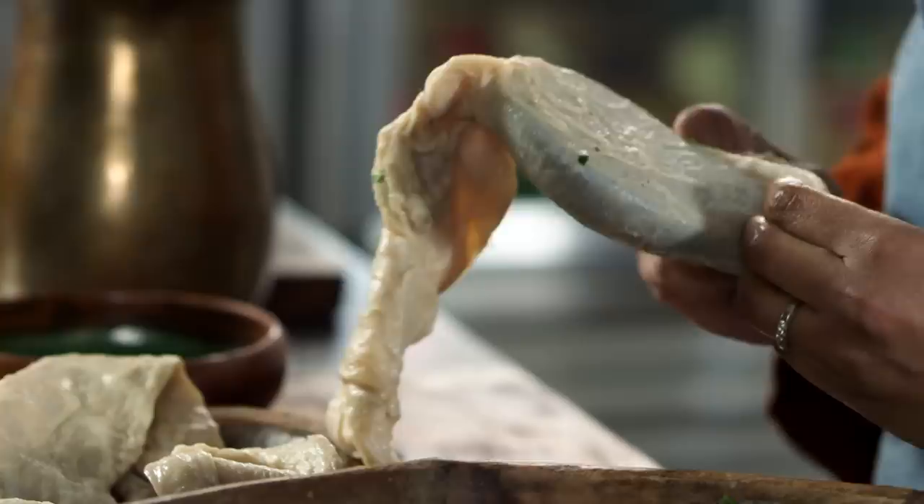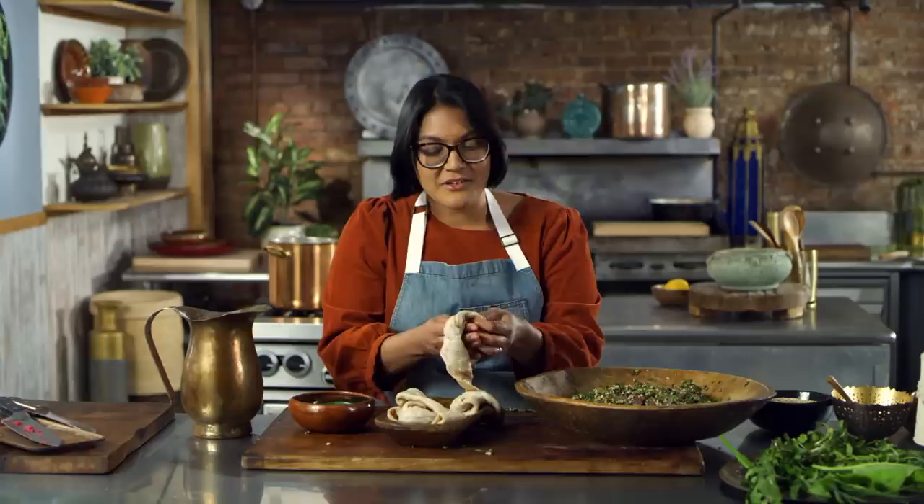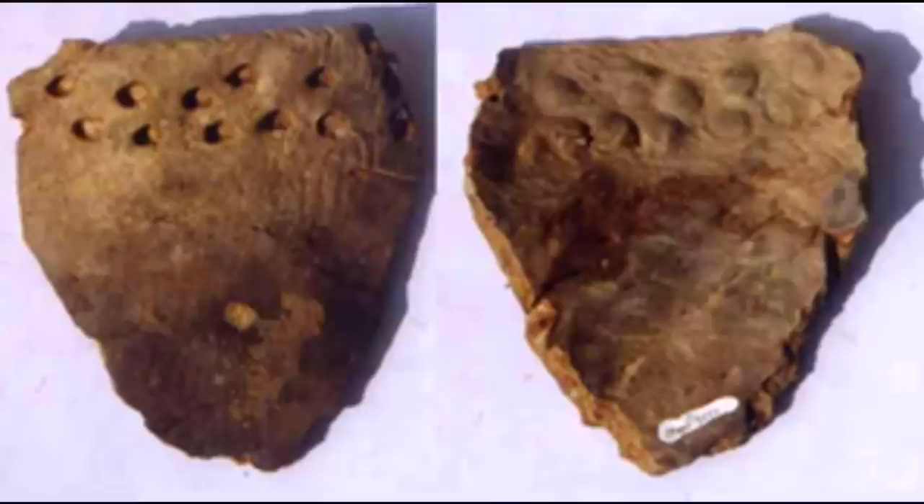You know what else happened during the Stone Age? That's when we started to find people using pottery — clay pots and stuff for storing and cooking food. They actually found some fragments of pottery in China that go back 20,000 years. People have been cooking in pots for a long time.